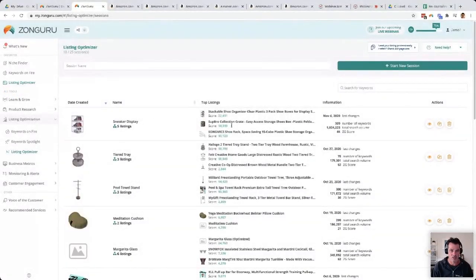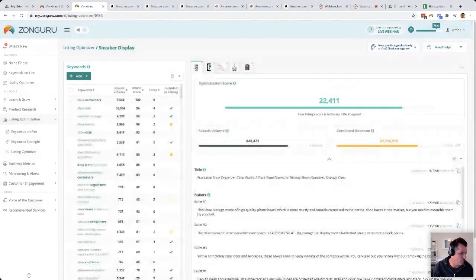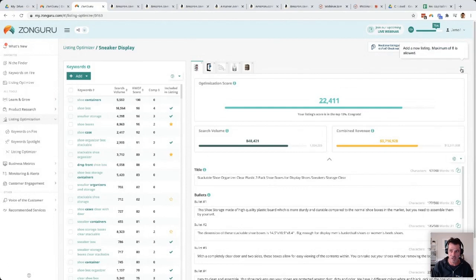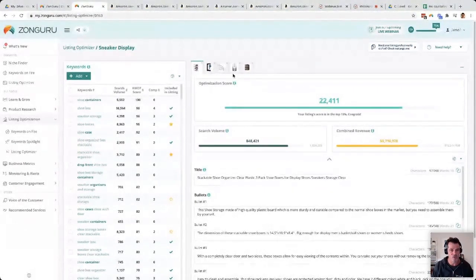Now let's go into Listing Optimizer. I've created a sneaker display session and added competitors. You can add up to eight different competitors by clicking this button and adding by ASIN — just copy the ASIN from the product page. You're comparing your listing to your top competitors to make sure you're as optimized or better optimized than them, since these are the competitors ranked on page one.